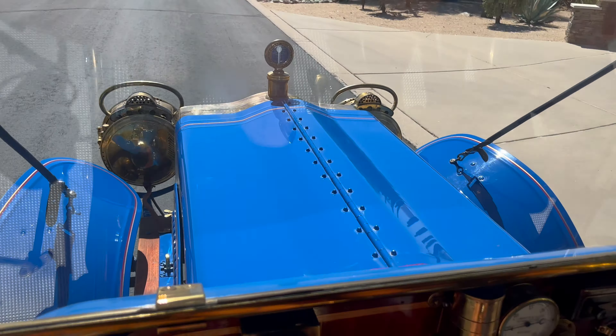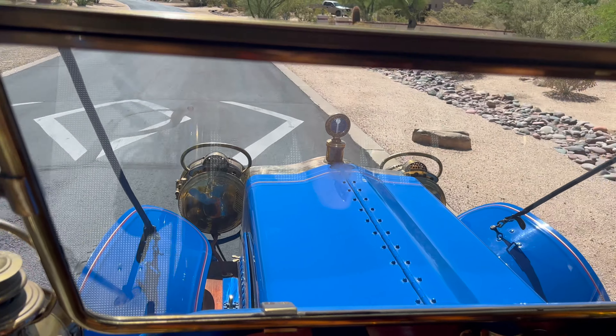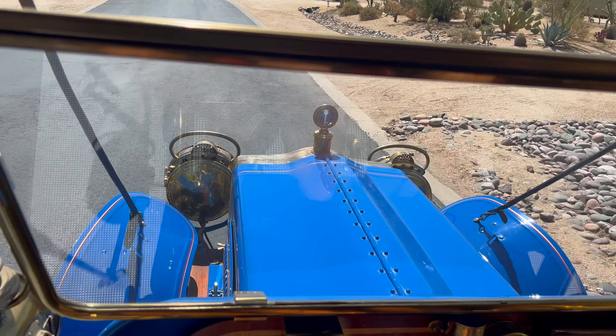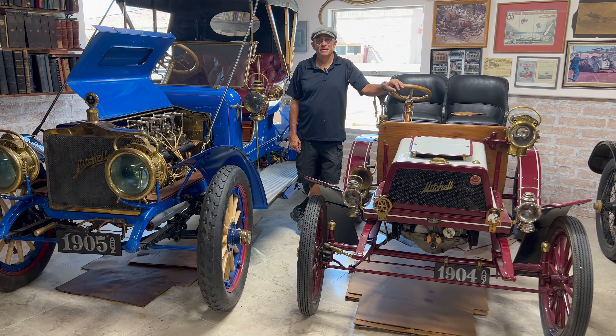So this is really about as early a production car in America that would really kind of run today. For 1905, an American car, there's not very many of these in the whole world that run. I see two Mitchells here, Alan. Tell us the story.